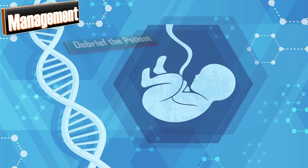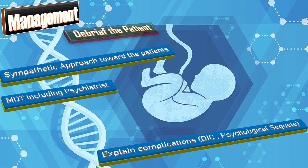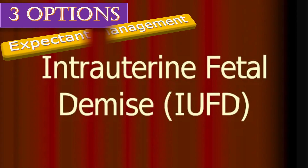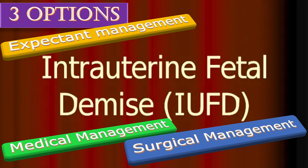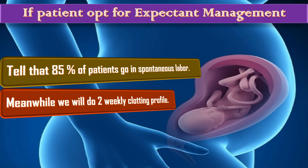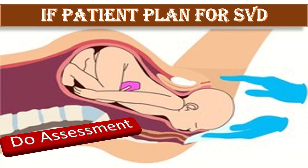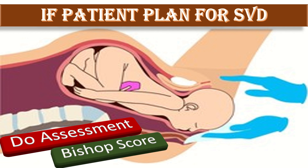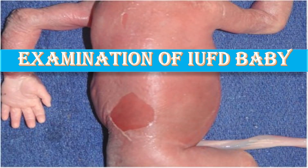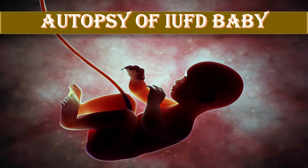In management, debrief the patient, have a sympathetic approach, and involve a multidisciplinary team including a psychiatrist. Explain the complications — DIC, diabetes, and psychological sequelae. Explain three options: expectant, medical, and surgical management. If the patient opts for expectant management, tell her that 85% of patients go into spontaneous labor, and meanwhile we will do two-weekly clotting profile. If the patient plans for SVD, do assessment for lie and presentation, perform Bishop score. Once the baby is delivered, do appropriate inspection of the placenta, cord around the neck, maceration to check whether it is old or fresh IUFD, any peeling of the skin, and any anomaly. If the patient permits, autopsy can be done.